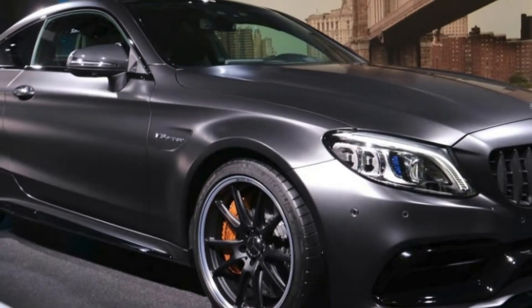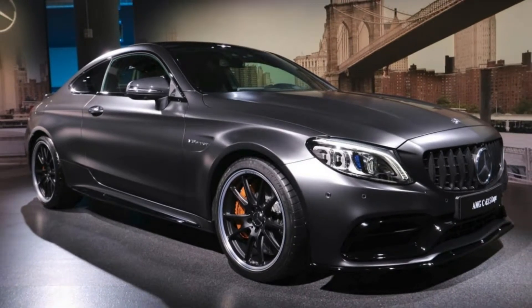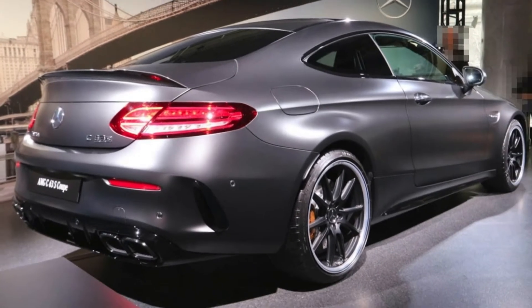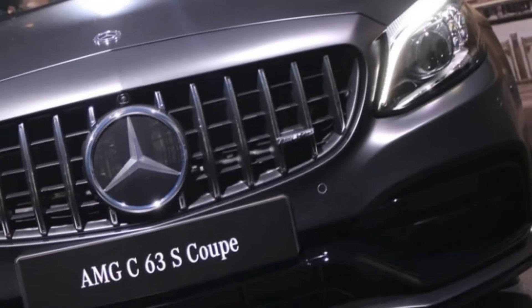Like their siblings, the C63 S gets a new standard 10.3-inch command display screen for infotainment and various controls. Optional is a 12.3-inch fully digitized instrument cluster, operated via new touch-sensitive thumb pad controls on the revised flat-bottomed steering wheel.